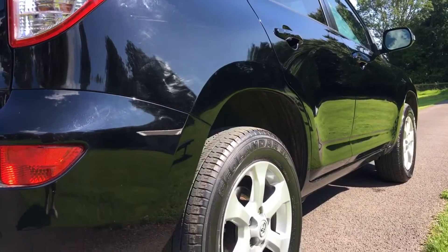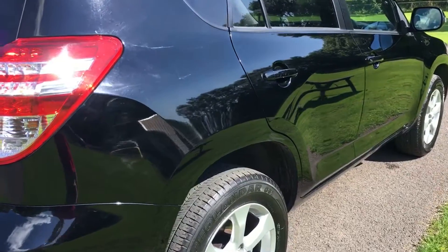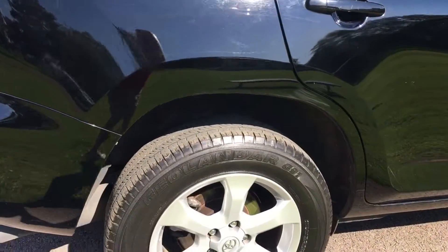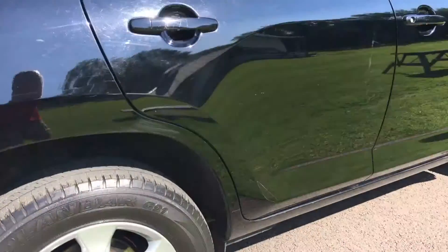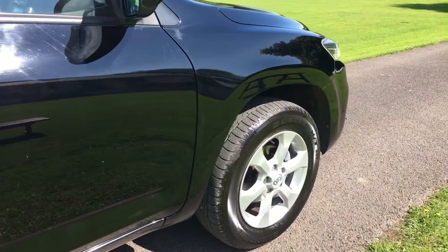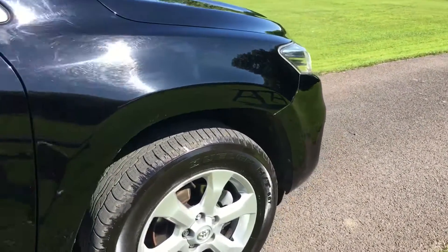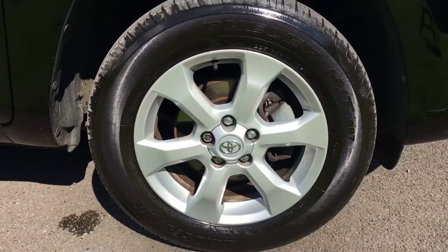The off side of the vehicle is again, as with the near side, very, very clean indeed. The alloy on this side is clean as a whistle. The panel work shows no indentations anywhere on the car. And the final alloy is again absolutely clean as a whistle.